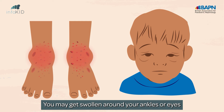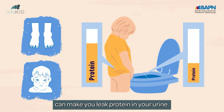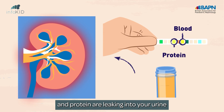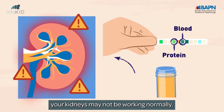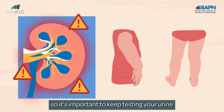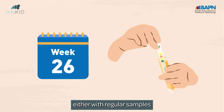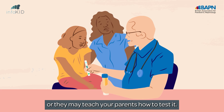You may get swollen around your ankles or eyes because your swollen kidney blood vessels can make you leak protein in your urine. It's very important to get urine tests to see if blood and protein are leaking into your urine from your blood vessels. If these are present, your kidneys may not be working normally. The kidneys can stay affected even when everything else gets better, so it's important to keep testing your urine for at least six months, either with regular samples for your doctor or nurse to check, or they may teach your parents how to test it.